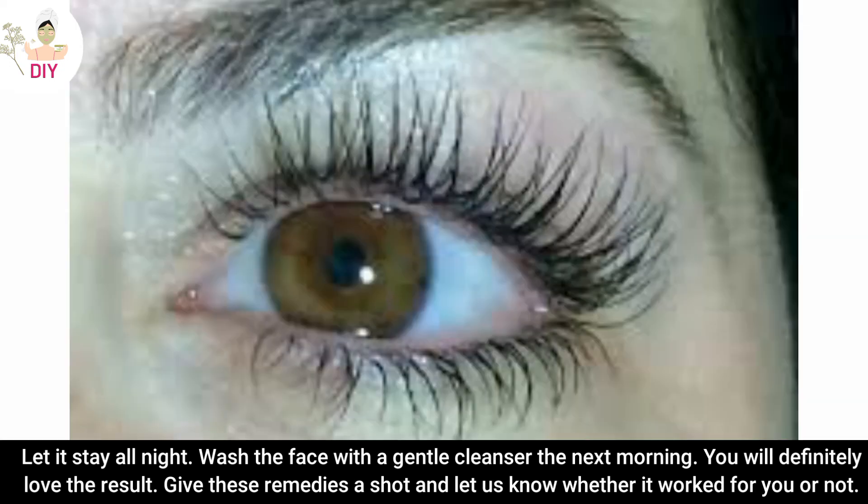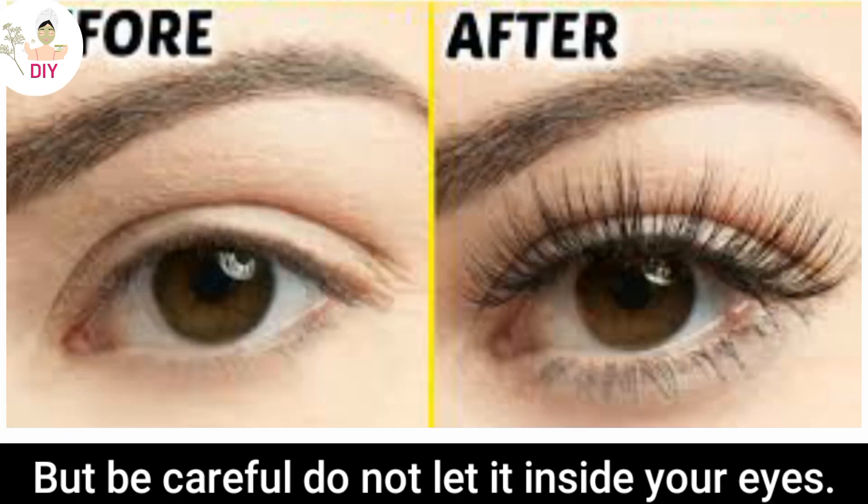Give these remedies a shot and let us know whether it worked for you or not. But be careful — do not let the mixture get inside your eyes.